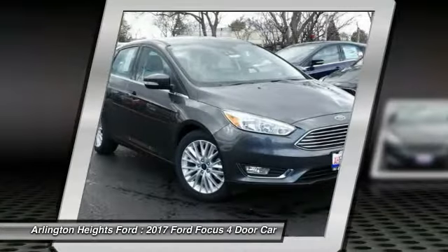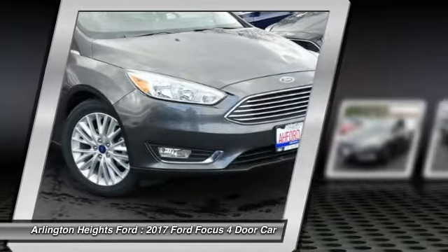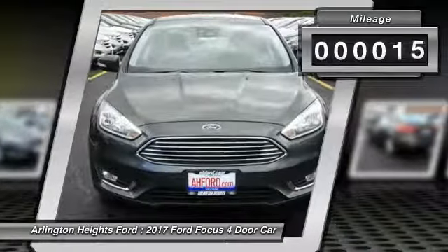Focus has more cool tech, more of what you're looking for. From any point of view, more than meets the eye. This vehicle has less than 100 miles.